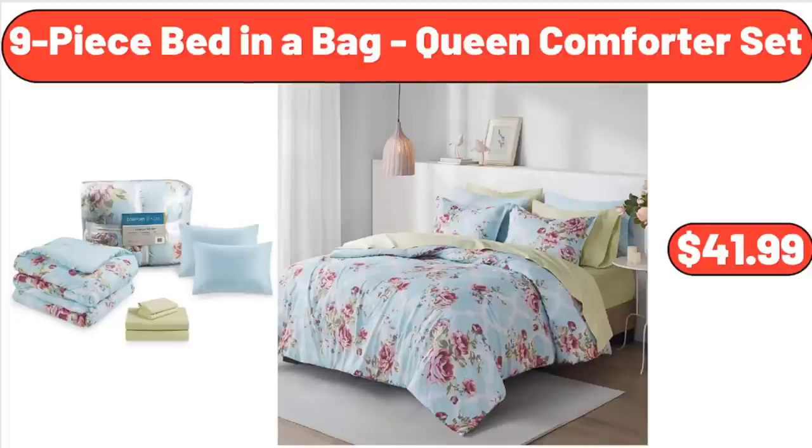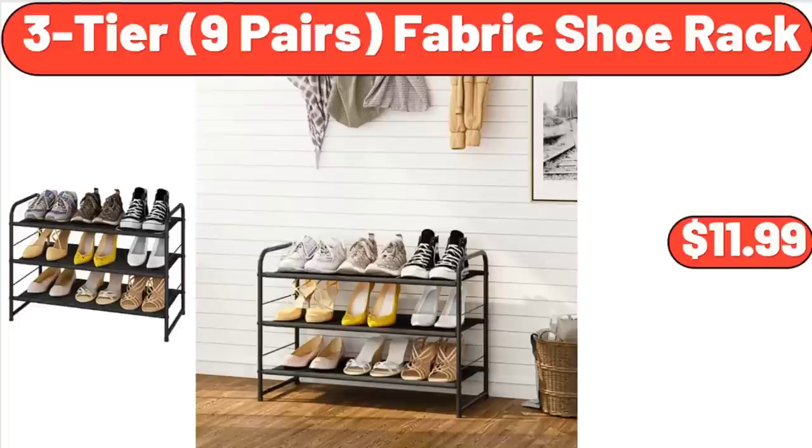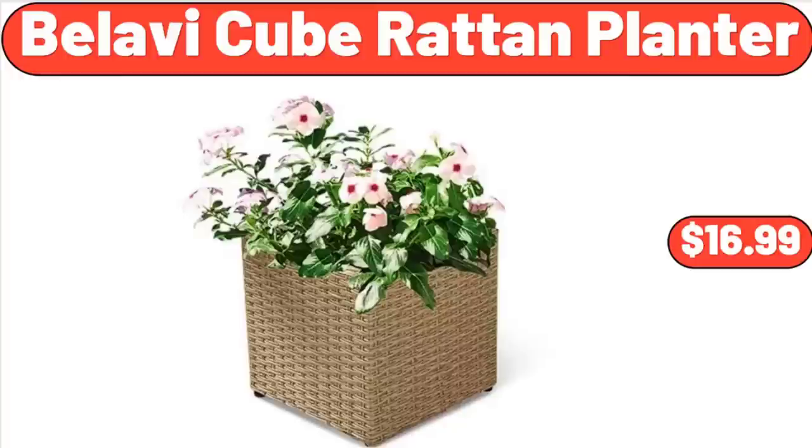9-Piece Bed-in-a-Bag Queen Comforter Set, $41.99. 3-Tier 9-Pair Fabric Shoe Rack, $11.99.